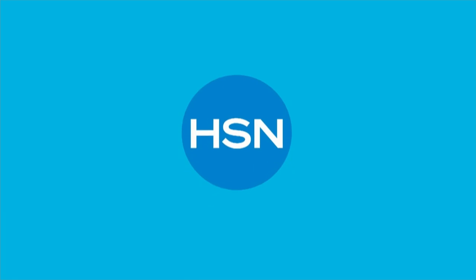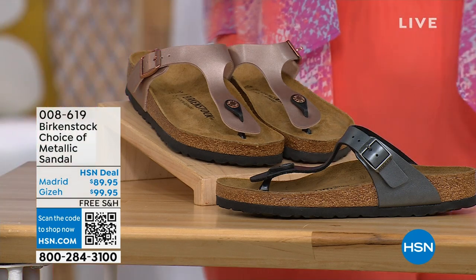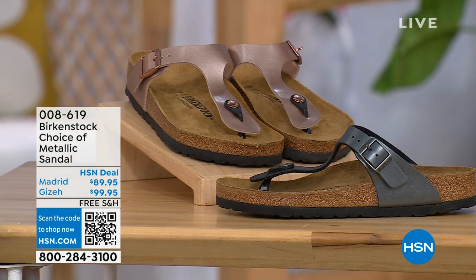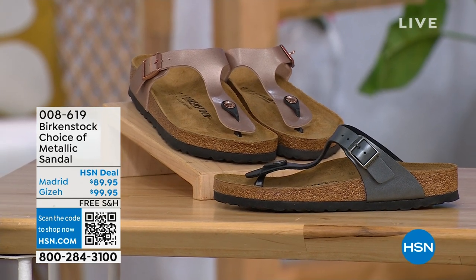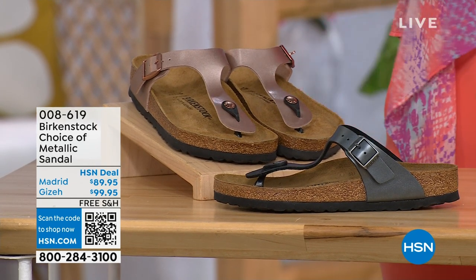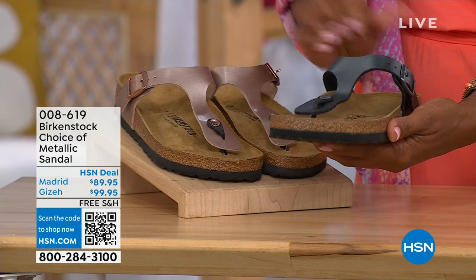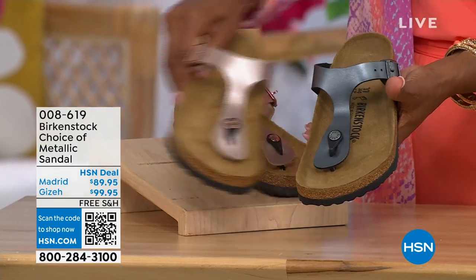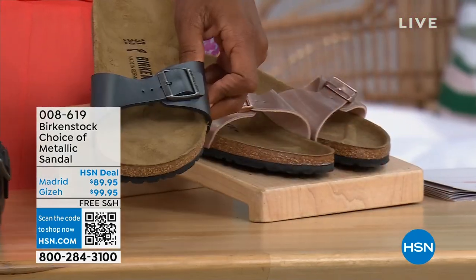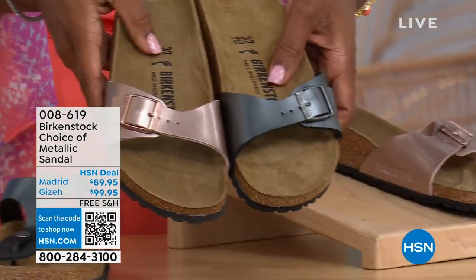Let's move on over to our next options because we have a full hour of Birkenstock this afternoon. We have your choice — black metallic or copper metallic. Not only do you have the choice of colors, but also the styles. This one is called the Giza and it goes between the toes. This one is called the Madrid — the original — in black metallic or copper metallic.